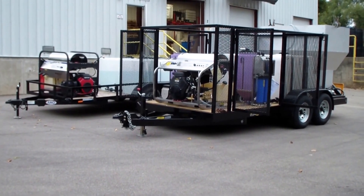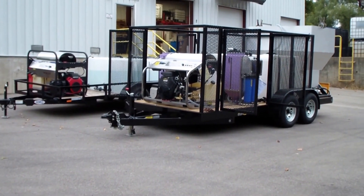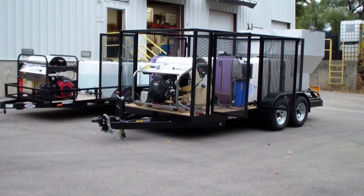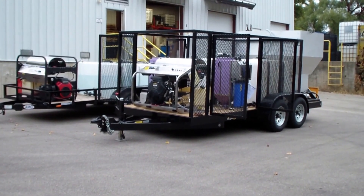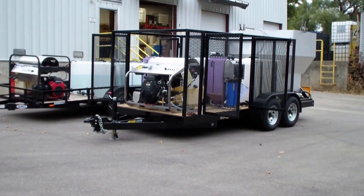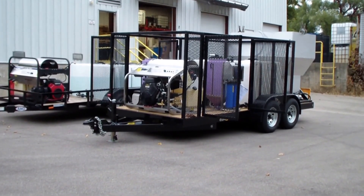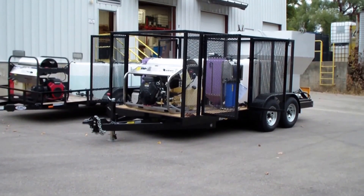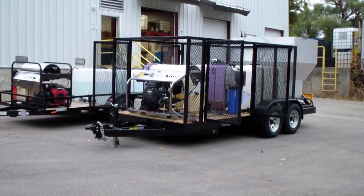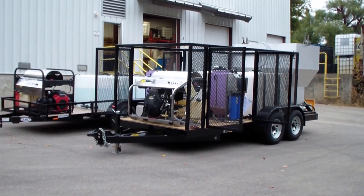These are two of our pressure cleaning trailers. The one on the right is a trash bin or wheelie bin cleaning system — this is our deluxe version. It actually has a double set of doors on each side of the trailer that can be opened and closed, mainly for signage and security. It has the 896cc engine, equivalent to a 31 gross horsepower engine.